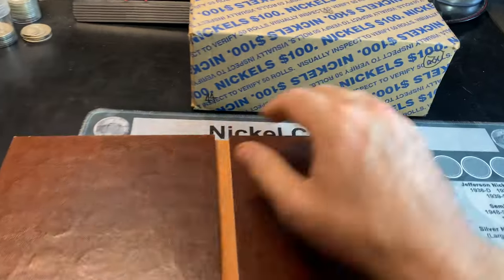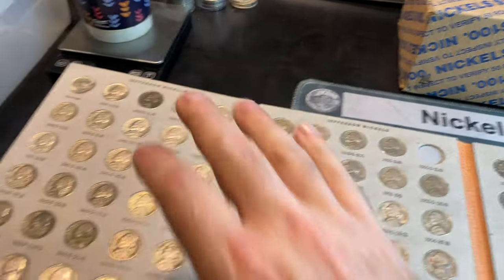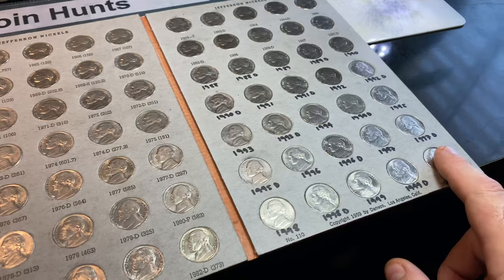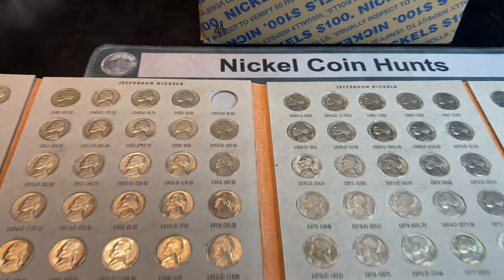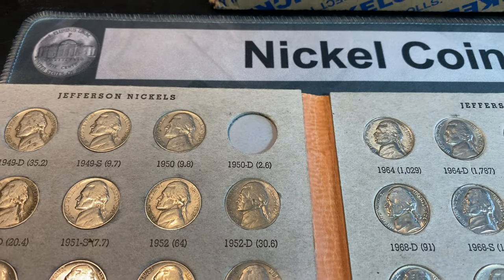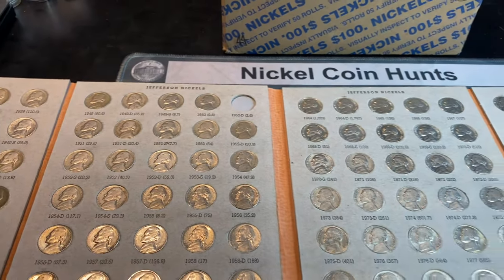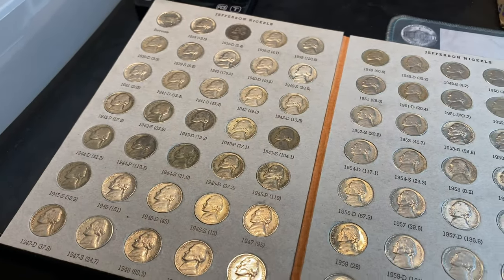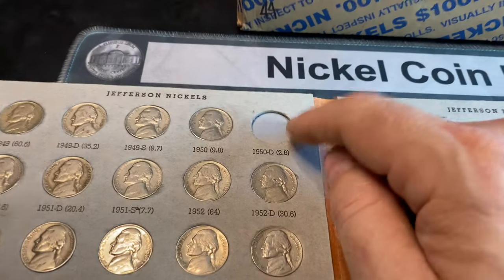If you are caught up, everyone knows we're stuck on the last nickel. There are 138 spots in this album to place nickels — actually 140, but the final spot was an extra spot and the first spot shows the reverse. That being said, we're stuck on the key date 1950 Denver minted nickel, only 2.6 million minted. Now we've had our fair share of finding key dates and semi-key dates and all the war nickels. We could definitely use some upgrades, some more silver, buffaloes, you name it, but we really want to find this.